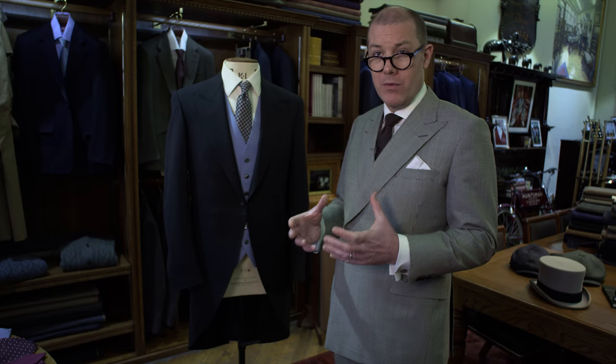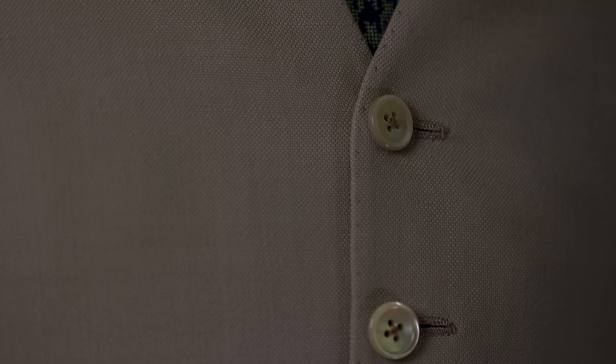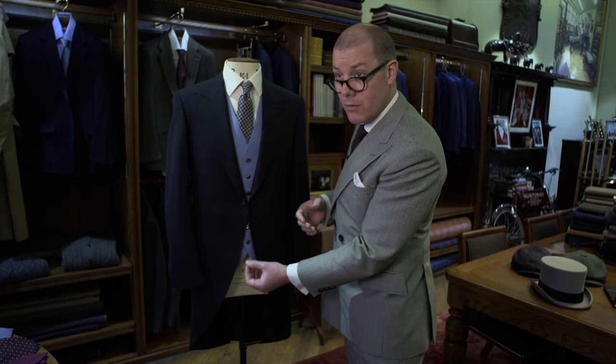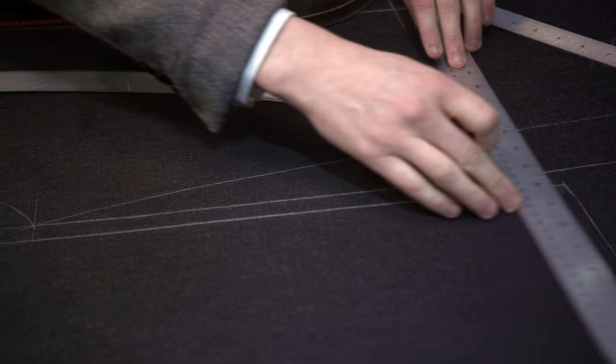Morning dress is essentially formal day wear — generally a black featherweave morning coat, contrast colour vest, usually in a pastel shade, buff, or dove grey, and then you generally wear a formal trouser known as a cashmere stripe, though it's not actually made from cashmere. Cashmere stripe trousers are formal trousers worn with your morning suit.